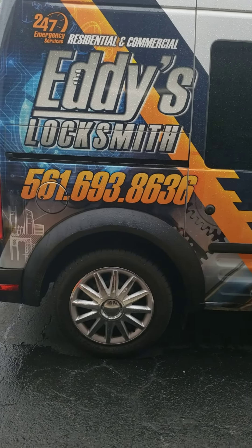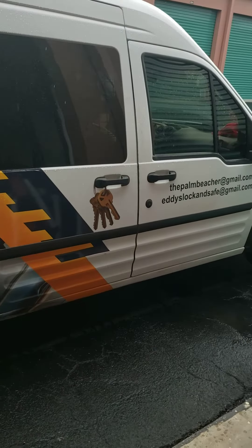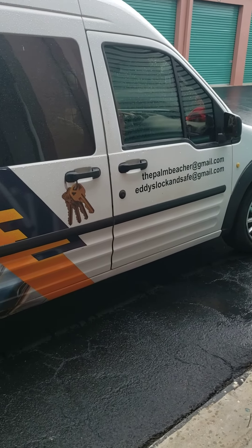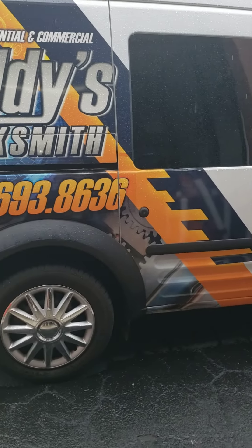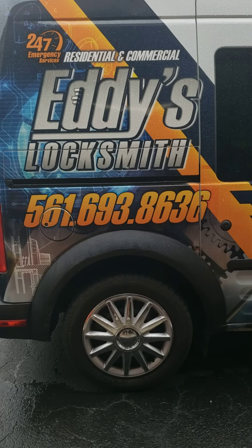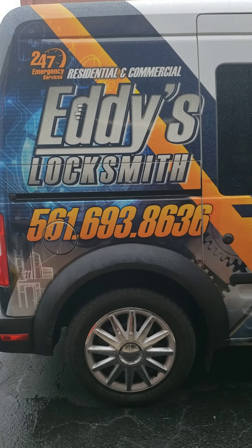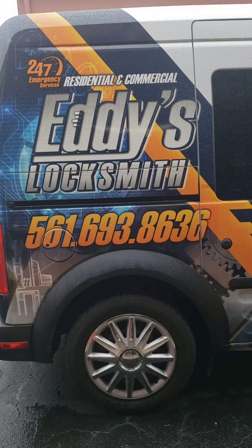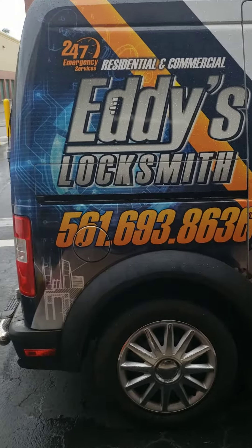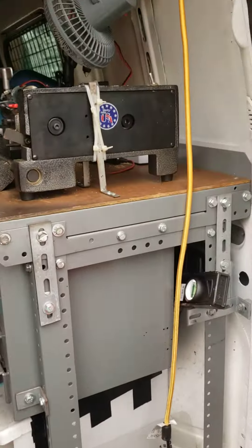Well hello everyone, it is Mr. Sunshine Locksmith Eddie coming to you live right down here on a beautiful sunny South Florida day. We're going to show you exactly what's going on here as far as Locksmith Eddie. We travel all the way from Miami up to Fort Pierce, Stuart area, even up to Daytona on some of the jobs that we do, with seven days, 24 hours a day.